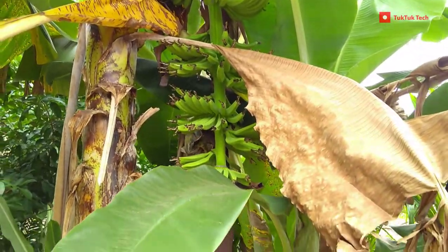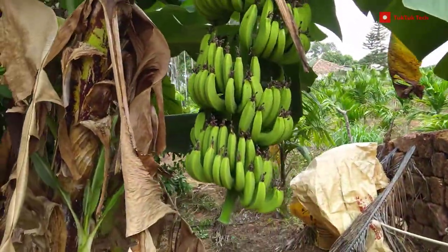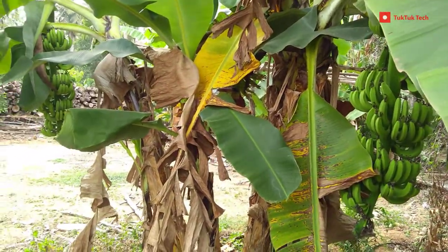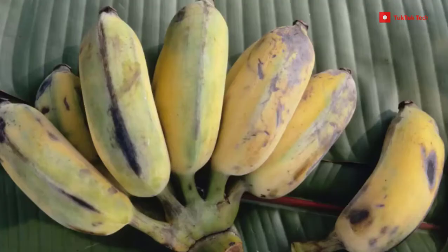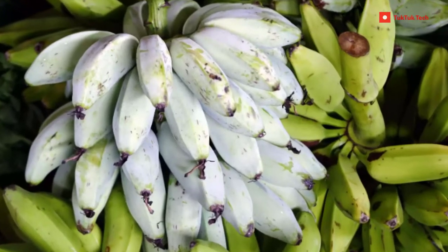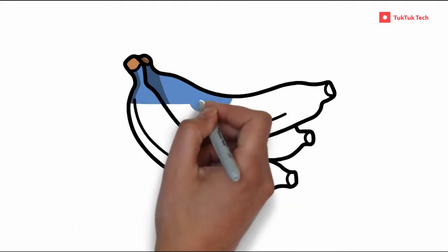There are around 1,000 varieties of bananas in different sizes, shapes, and even colors. Common types include red bananas, apple bananas, cavendish bananas, and cooking bananas. Today, let's check about the blue java banana.